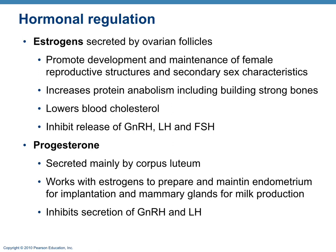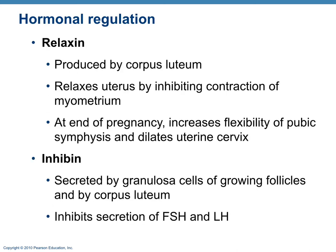Progesterone, mainly secreted by the corpus luteum, works with estrogen to maintain the endometrium for implantation and prepares the mammary glands for milk production. It also inhibits GnRH and LH. Inhibin inhibits FSH and LH. Relaxin inhibits myometrial contractions; at the end of pregnancy it increases flexibility of the pubic symphysis and helps dilate the cervix.